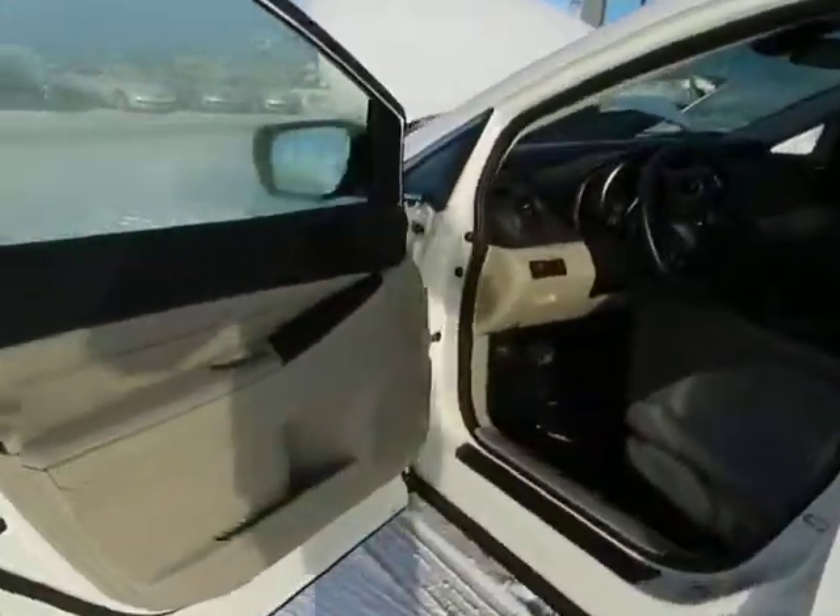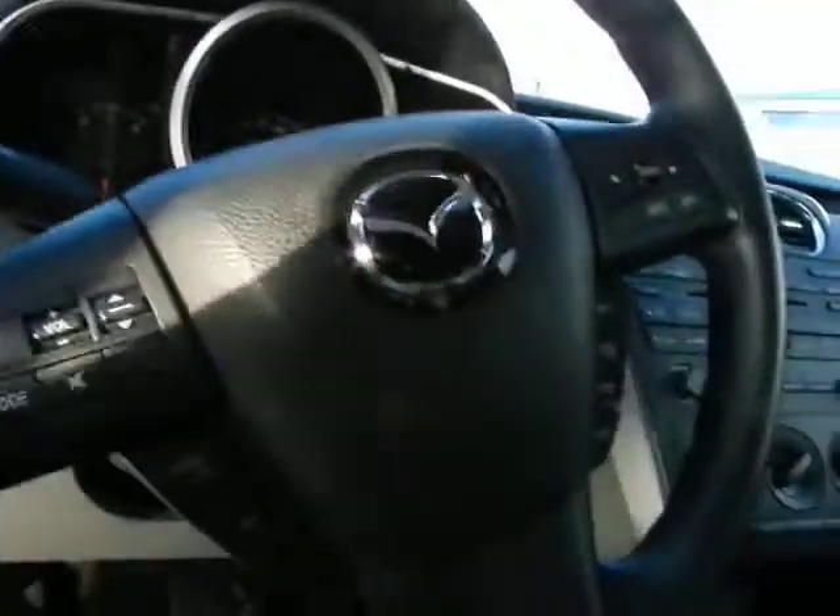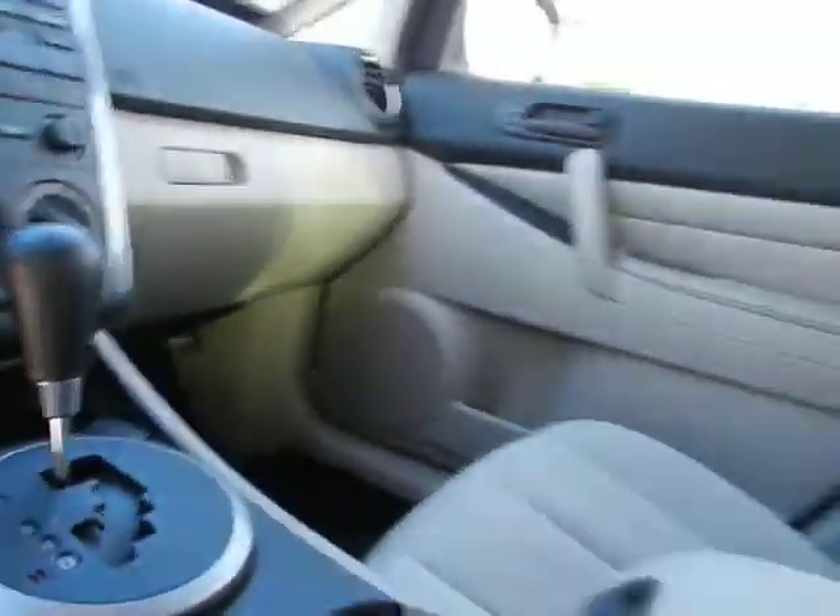Moving inside, you will notice it is equipped with all the power features — power locks, power windows, power mirrors. It does have the controls on the steering wheel as well as cruise control, and it also has the auxiliary input for if you need to plug in an iPod or anything like that.